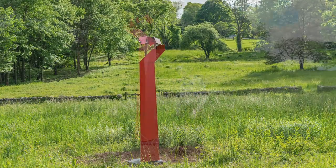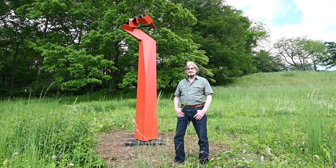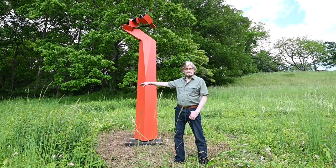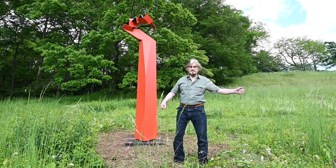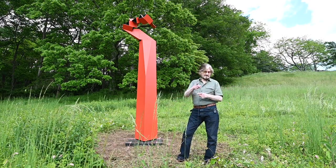That is my intent — to give different angles, different views, different shapes. The sculpture will be completely different if you go to the right side, to the left, or to the back of the sculpture. Multiple forms as you walk around.